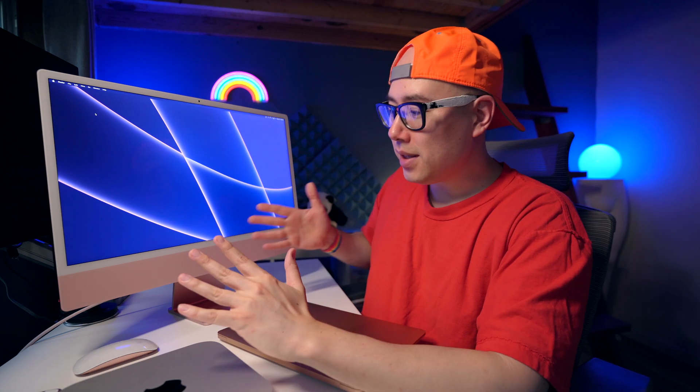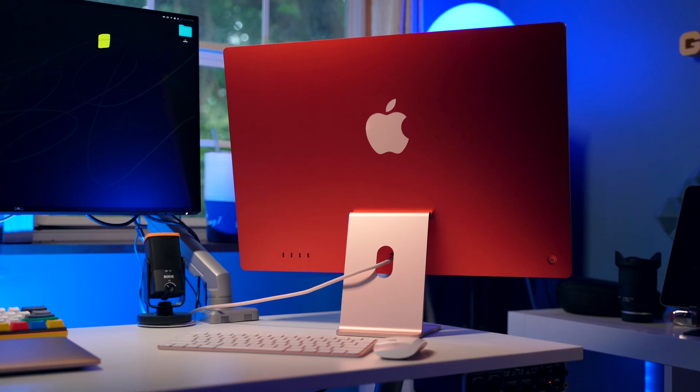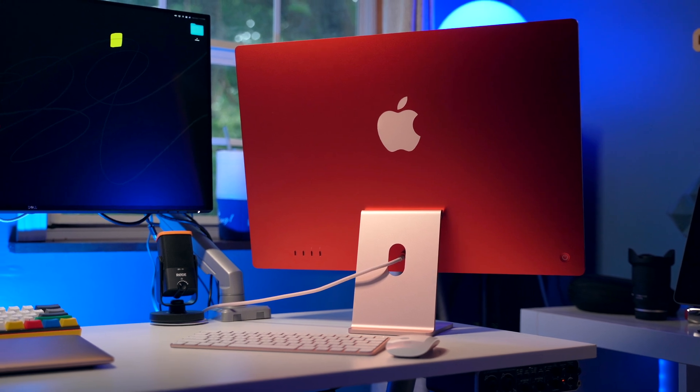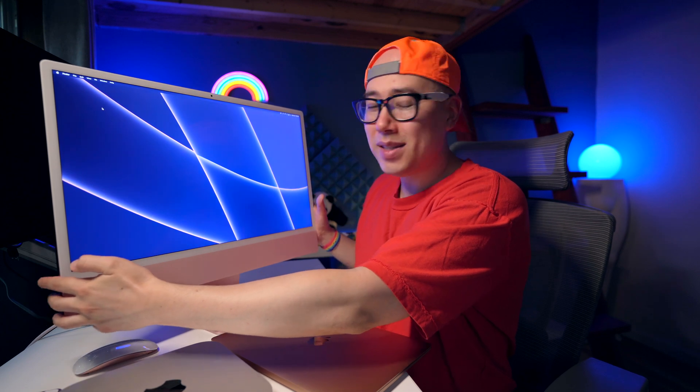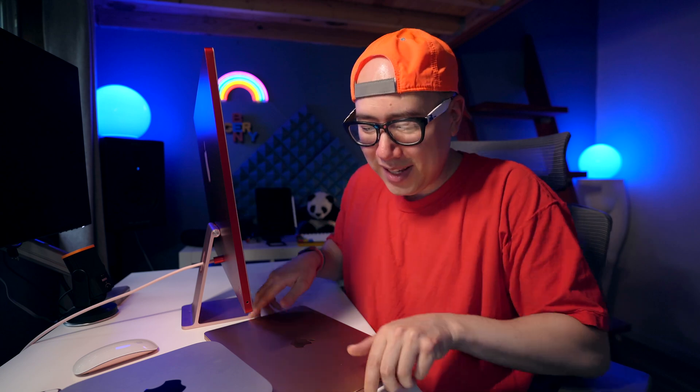Last but definitely not least is this beautiful iMac 24 inch with M1 chip. This is the pink iMac, and on the back it has this beautiful red color — this is a statement piece. This iMac is a work of art. Every square inch and detail on this iMac is just so well thought out. And this display — look how incredibly thin this thing is. It's absolutely insane.